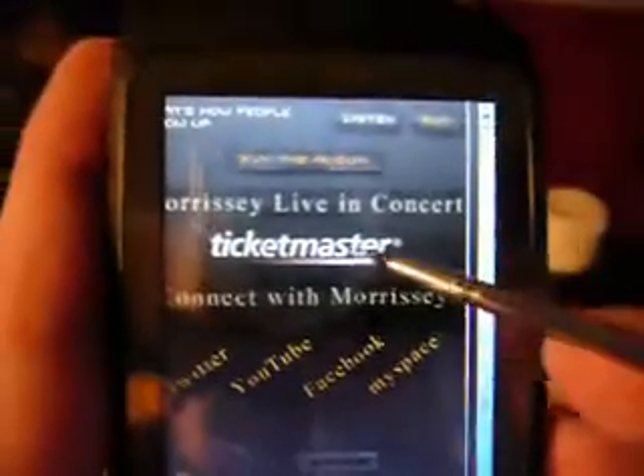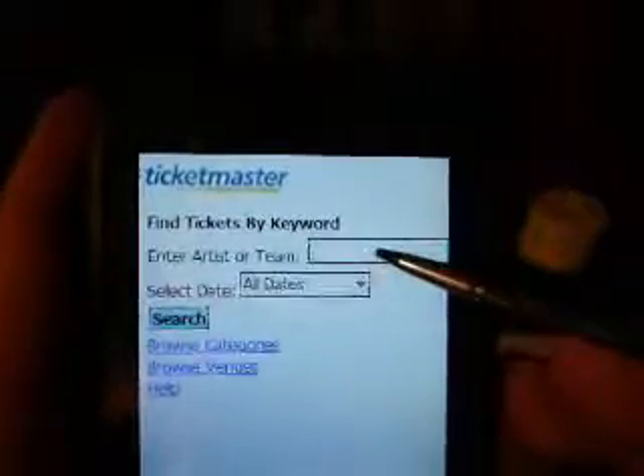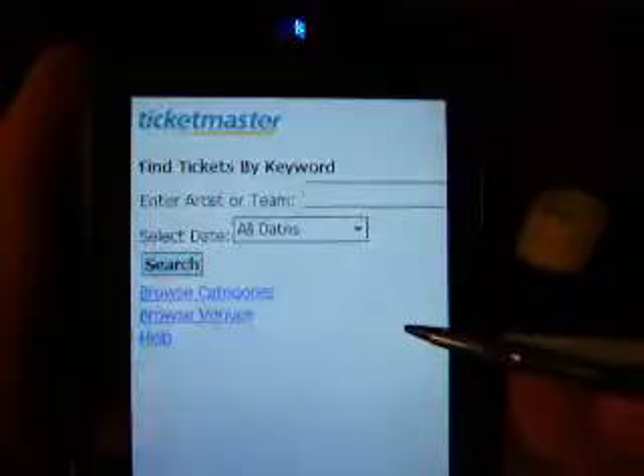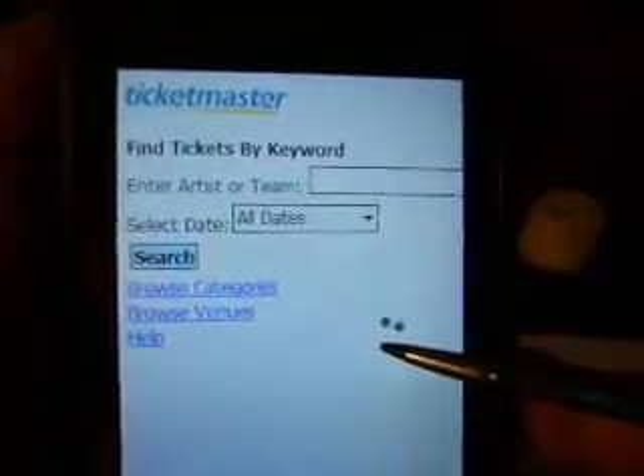We'll go to the Ticketmaster link now. If we want to see Morrissey in concert, all we do is simply put his name in here, and it's going to give us all of the dates that Morrissey is playing and allow us to order those tickets directly from our phone.